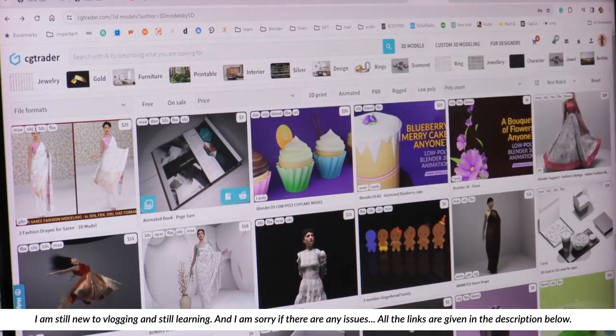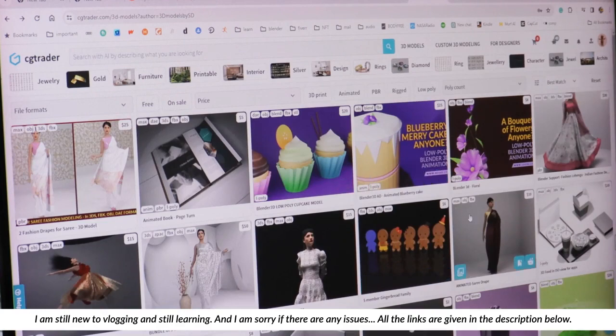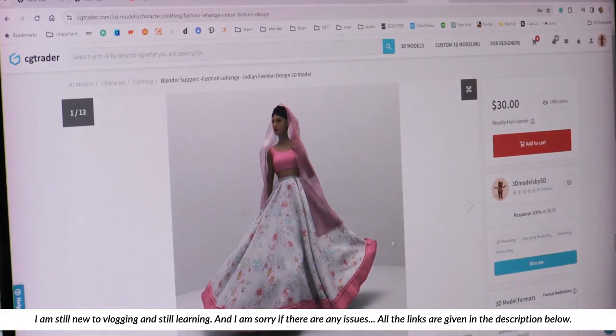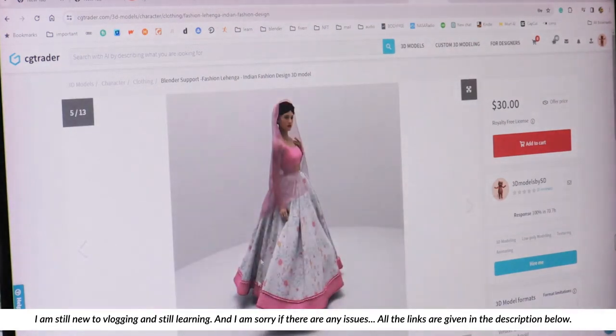Another place where you can buy these is where I sell a few of my 3D creations. I have created this fashion model that you can actually change the material and make it your own.